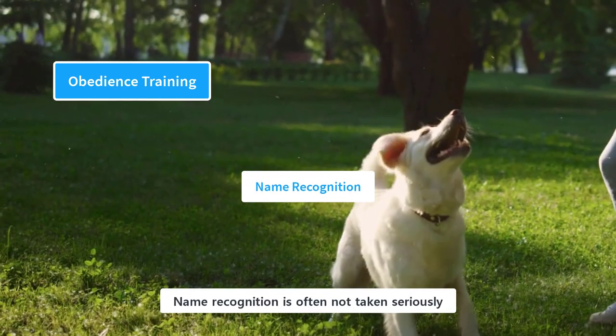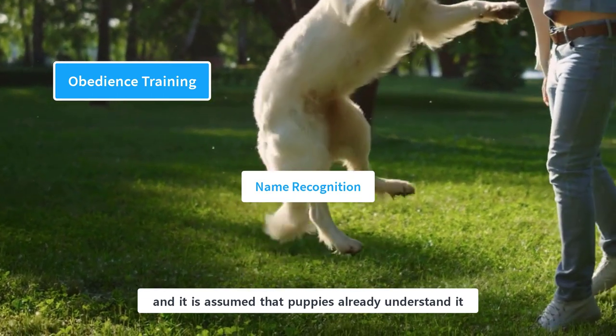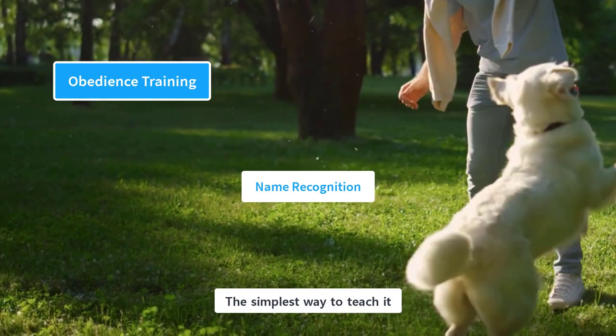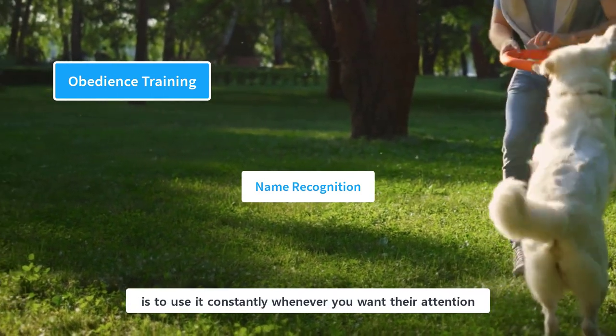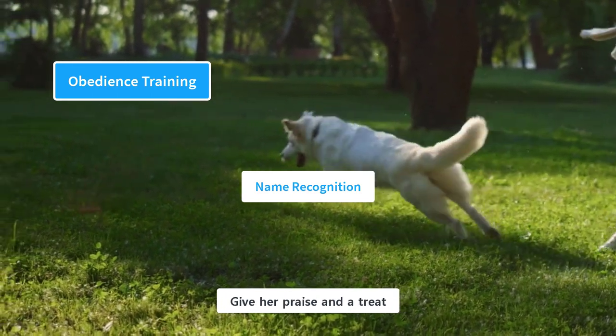Name recognition is often not taken seriously, and it is assumed that puppies already understand it. You need to teach it separately so they don't think of it as part of another command. The simplest way to teach it is to use it constantly whenever you want their attention, and when she looks at you, give her praise and a treat.